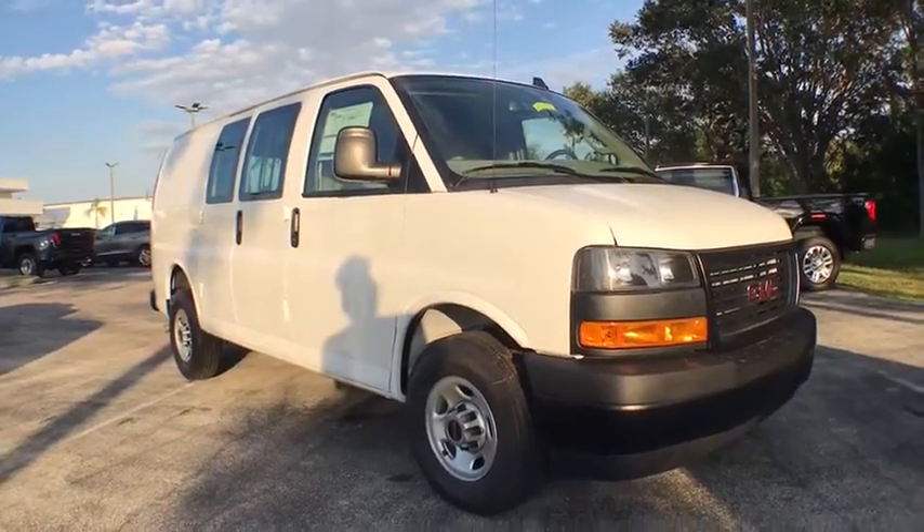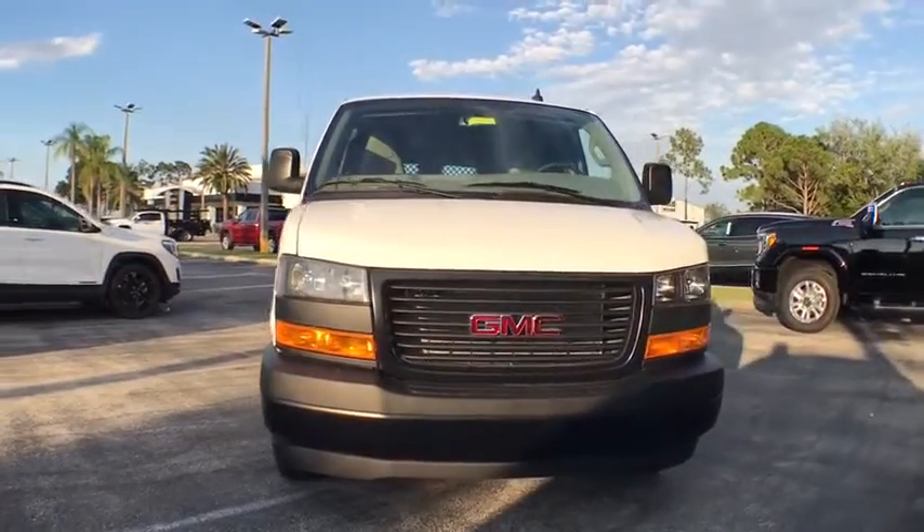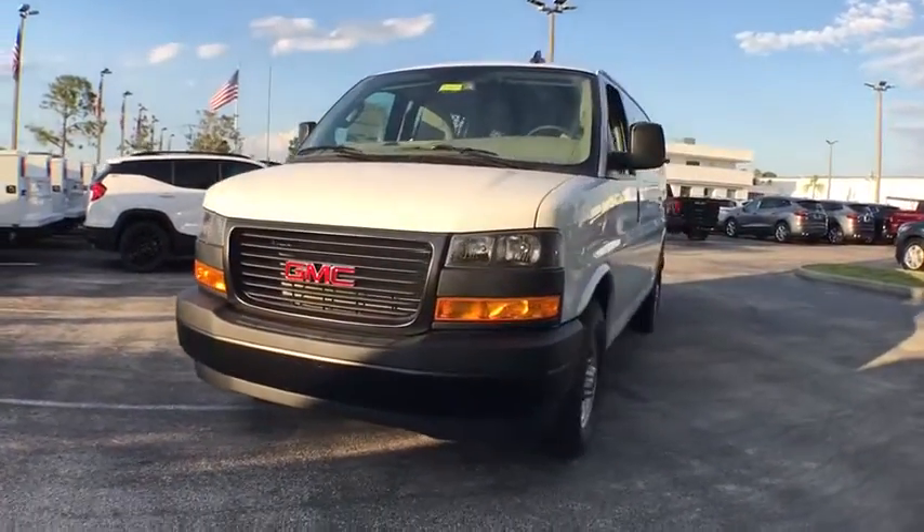We are pleased to show you the 2020 GMC Savana Cargo. The GMC Savana — all the cargo you can carry, a price you can afford.